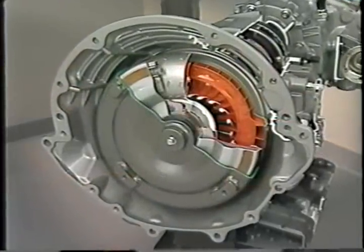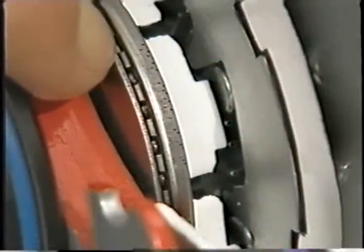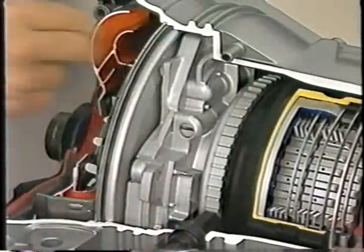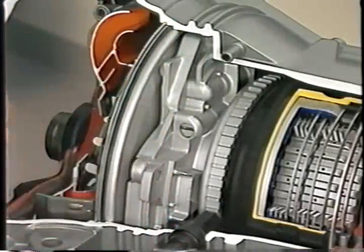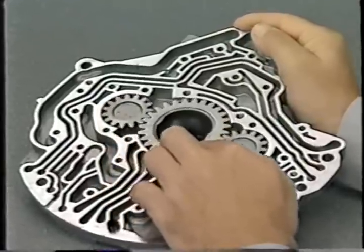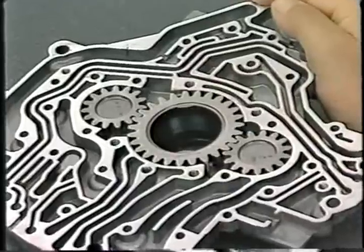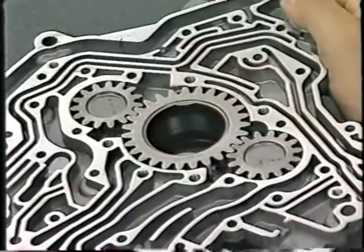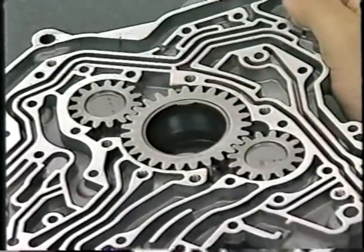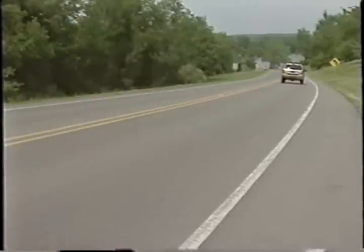The 45RFE has a new torque converter that features needle-type thrust bearings to reduce internal friction. A dual-stage fluid pump is also new — the pump has three gears: one drive gear and two driven gears. The pump provides ample pressure through both the primary and secondary stages at low speeds. At higher speeds, only the primary stage is needed to supply pressure, and the secondary stage is put into recirculation.